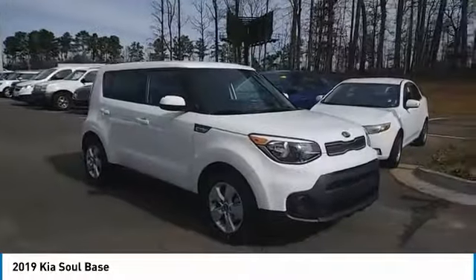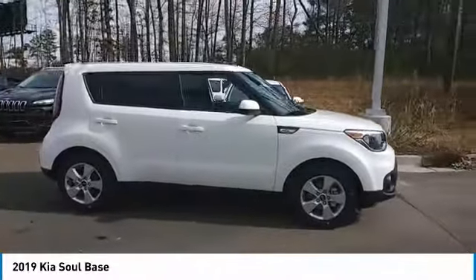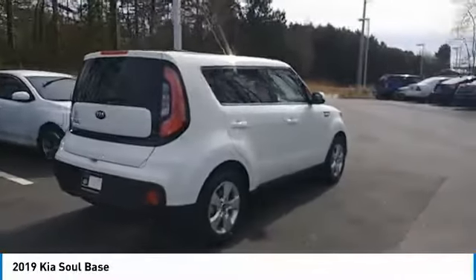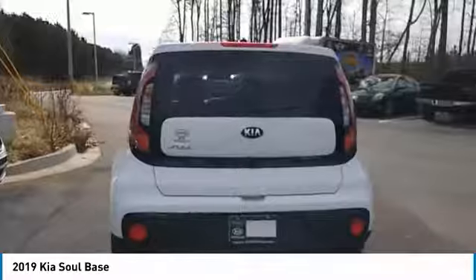Stop by and take a look at the 2019 Soul. The Soul is quick and ready with its innovative, catchy style, a sharp, roomy, and well-fitted cabin, and a comprehensive list of safety and fun features. Here are some of this vehicle's great options.